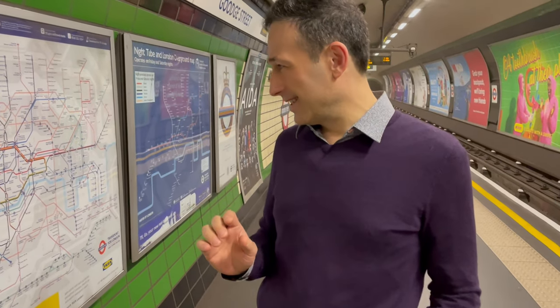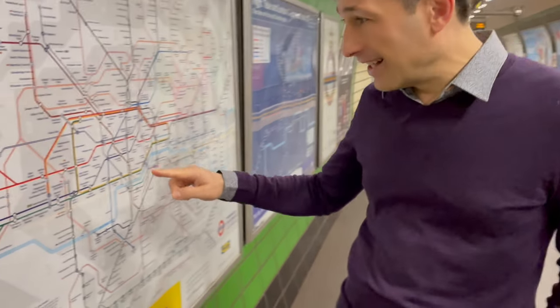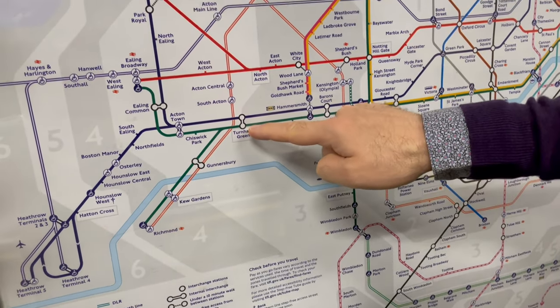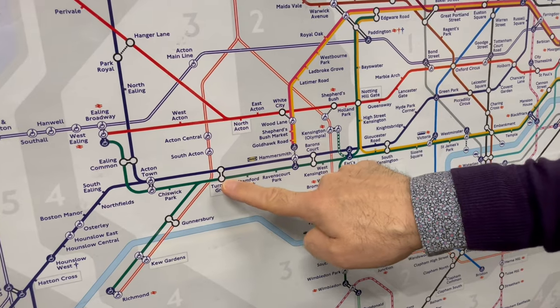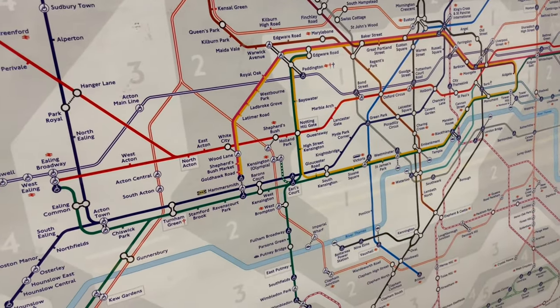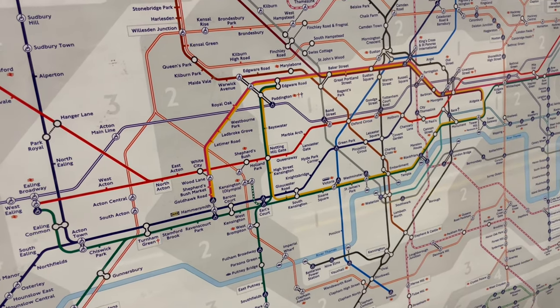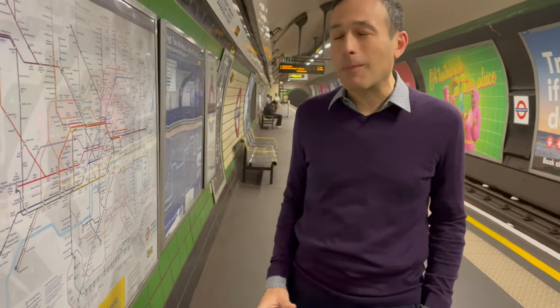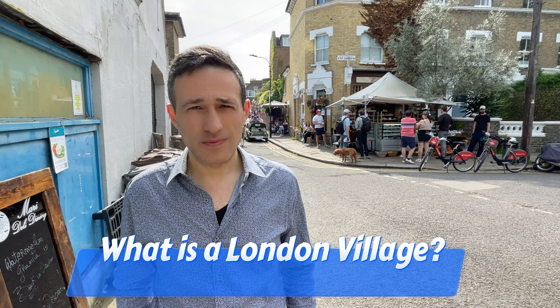I'm going to show you where we're going. We're going to Turnham Green, which is here. It's at the edge of zone 2 and 3. This is central London, so it's on the west. It's a very, very nice village of London — one of the many villages of London, and probably my favorite one.